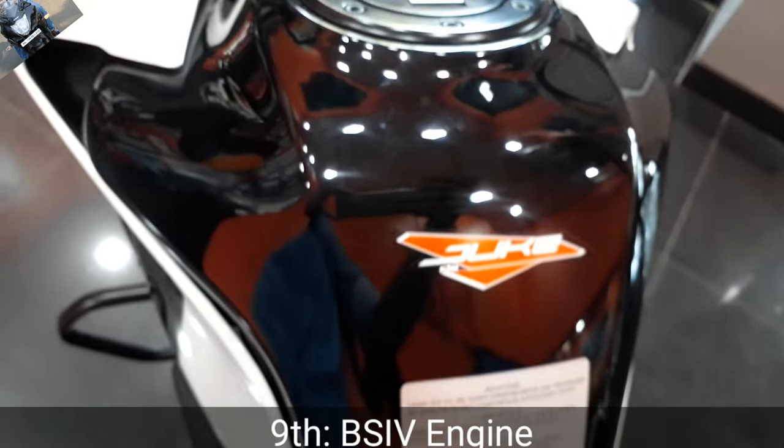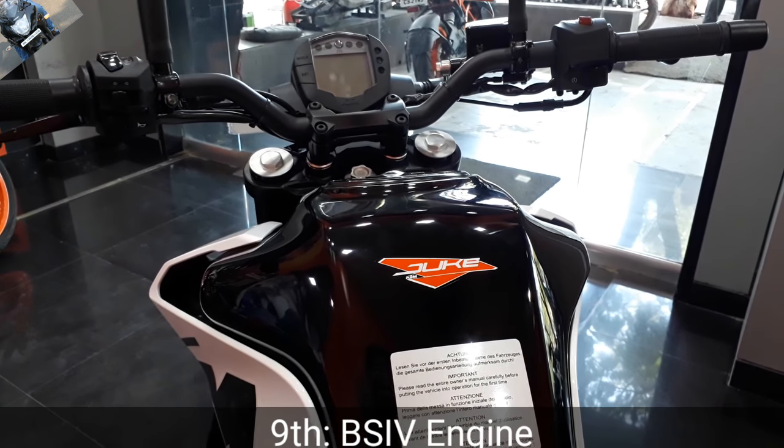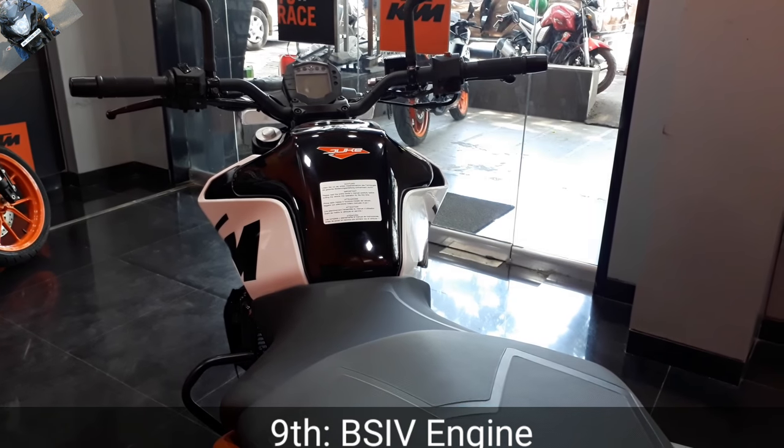The ninth point is the BS4 compliance engine, which helps it to run smoothly — it is refined, smoother, and doesn't give any vibrations. So the ninth point is the BS4 compliance engine.